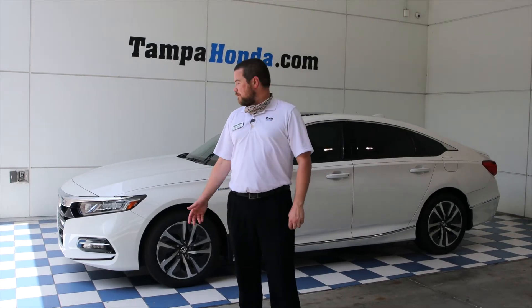For more information on the brand new 2020 Accord EXL Hybrid or any of our brand new Honda models, come on by to 11,000 North Florida Avenue in Tampa and ask for Ryan.